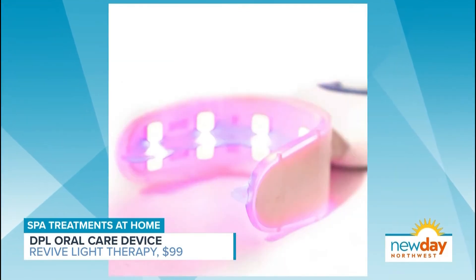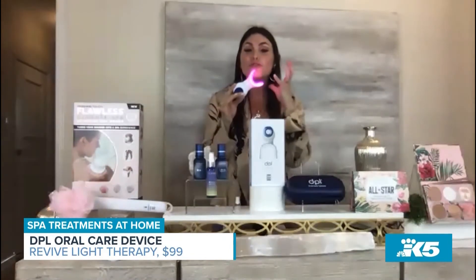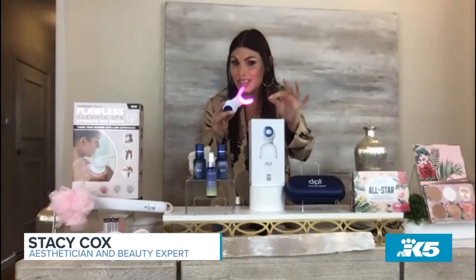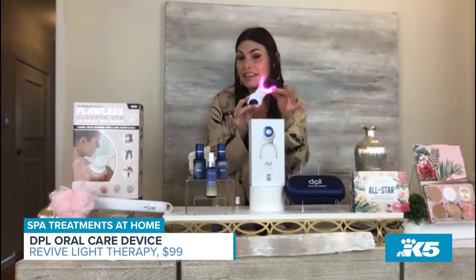What you're looking at is infrared light and red lights, which pairs with a non-UV blue light. All of that fights bacteria. It helps improve circulation throughout your gums, helps receding gums, helps halitosis, helps brighten and whiten your smile. The list goes on and on — it even takes away soreness and pain in your mouth.